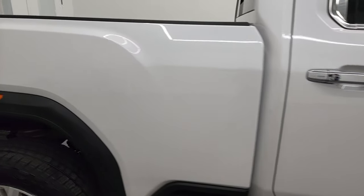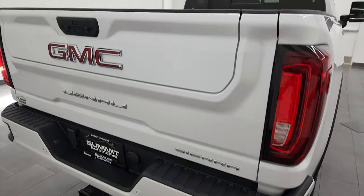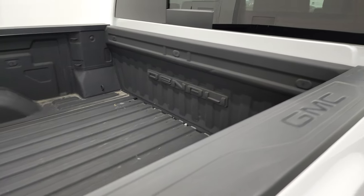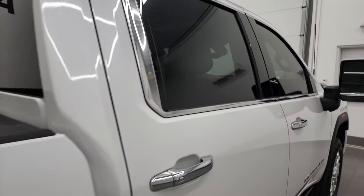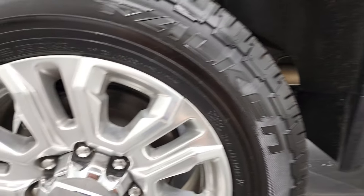I take these HD videos so if you are far away or even close by and you just cannot make the trip, but you're still interested in purchasing the truck, you can see the truck, hear the truck, and have confidence in the vehicle before you even get here. There are absolutely no surprises, and you can make a smart and informed buying decision from wherever you're at. If this video helps you make that buying decision, let your salesman know that Brett sent you.